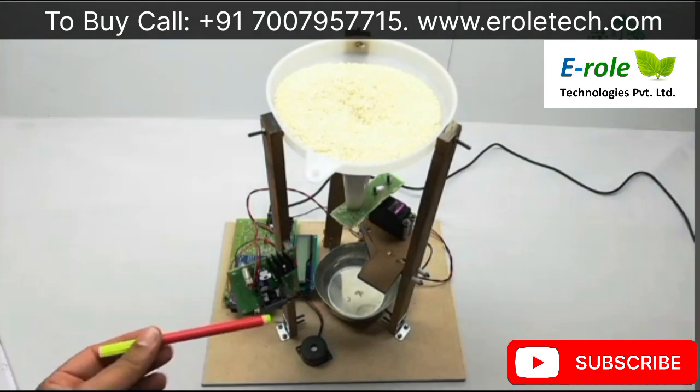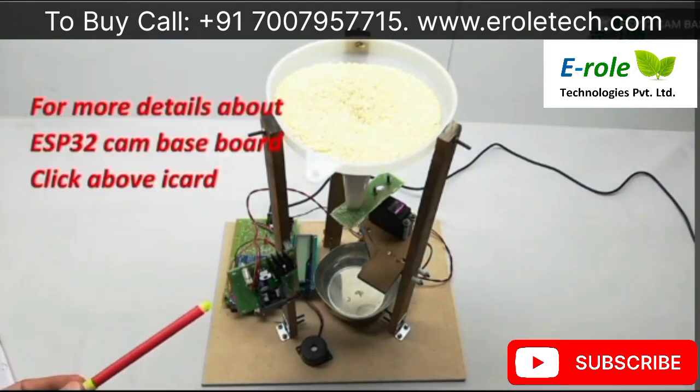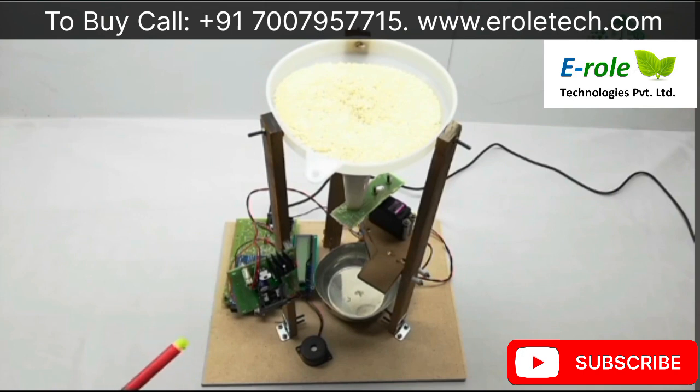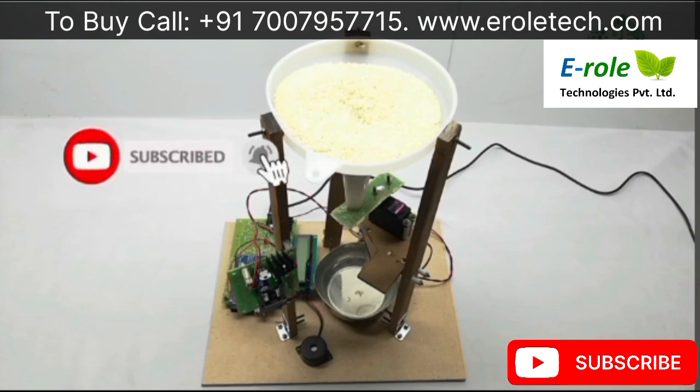This ESP32 camera is enabled with a machine learning algorithm which can detect animals using image processing and deep learning algorithms. Initially, we have to create a hotspot in mobile with username 'IoT server' and password 'IoT server123'. The ESP32 camera uses this hotspot to get internet, and using the internet it executes deep learning and machine learning algorithms to detect animals.